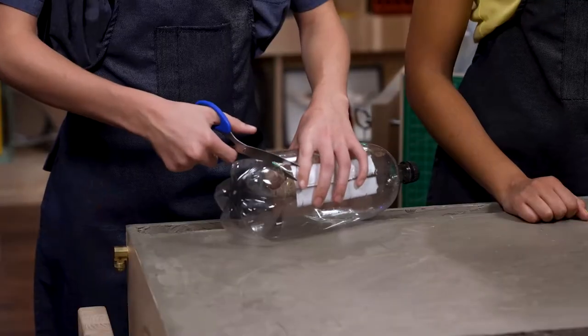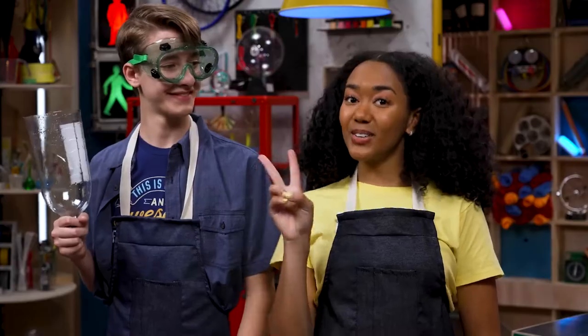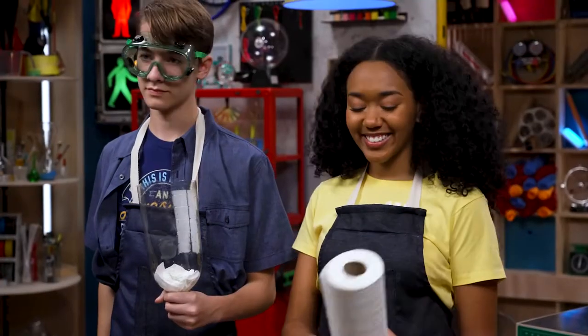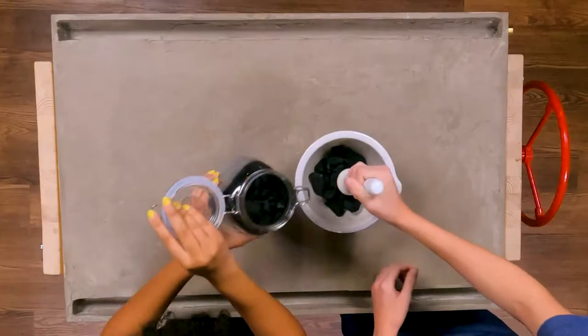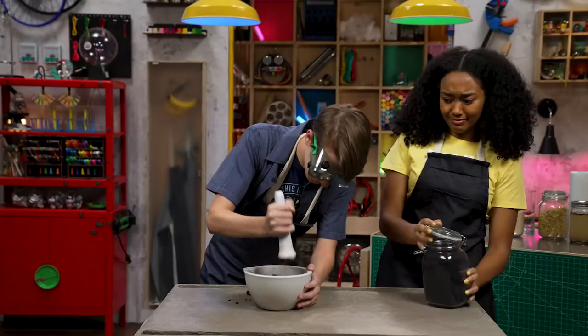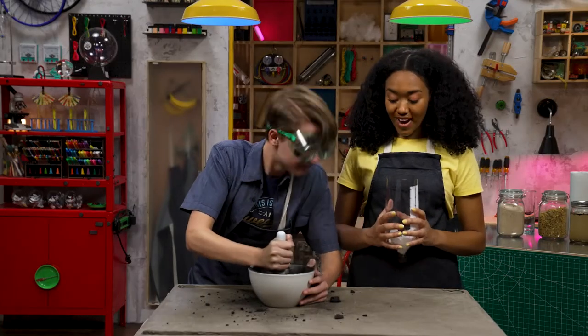Step one: cut the bottom off a plastic water bottle. Now what? Step two: place a paper towel in the mouth of the bottle. Perfect. Step three: pour in a couple of inches of charcoal powder. I think that should be enough.